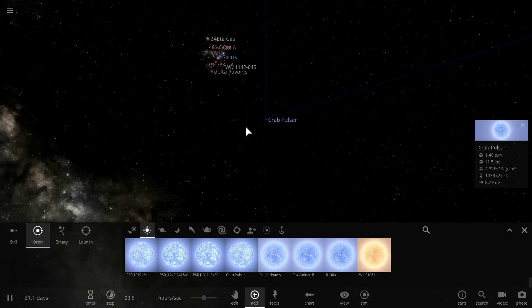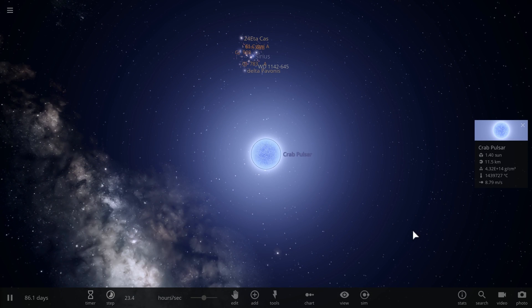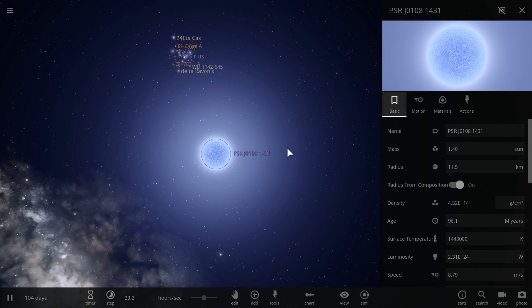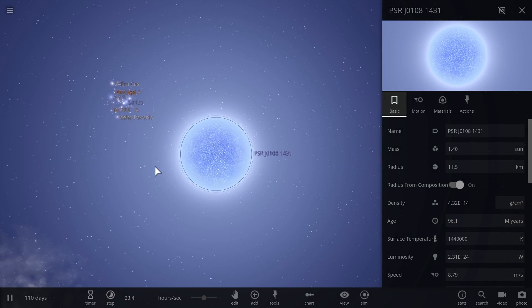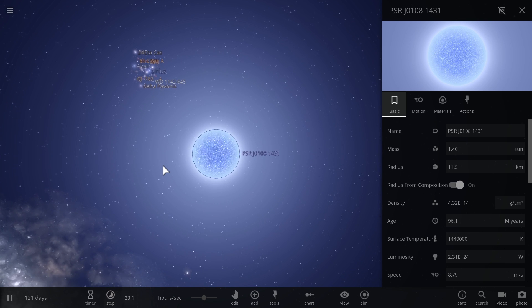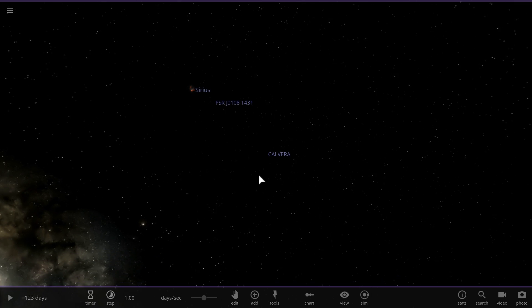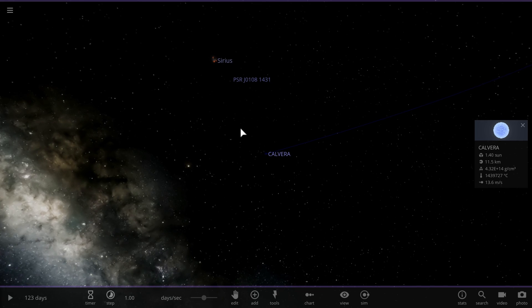The closest neutron stars to us don't really have any cool names yet. All of them are known with designations like PSRJ01081431, which is the closest one at about 424 light years. Only one of them actually has a cool name — named after the villain from the movie The Magnificent Seven — it's called Calvera. But even that object is very far away, close to about a thousand light years away from us.